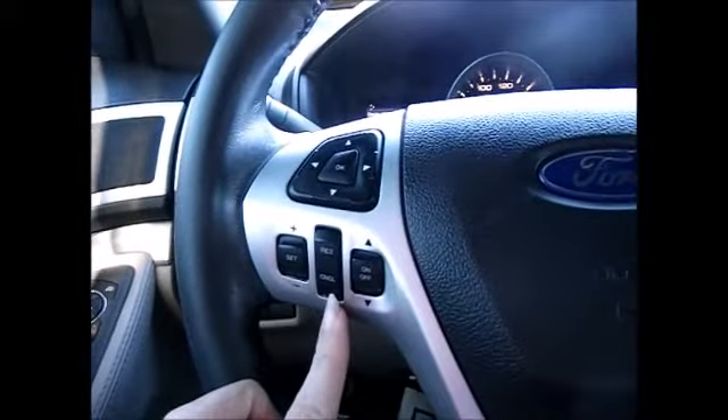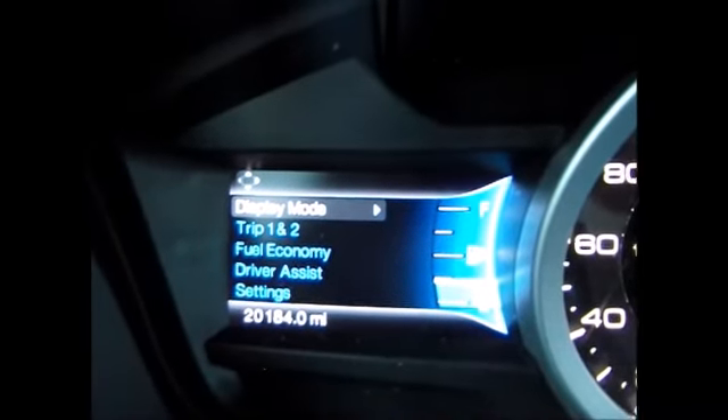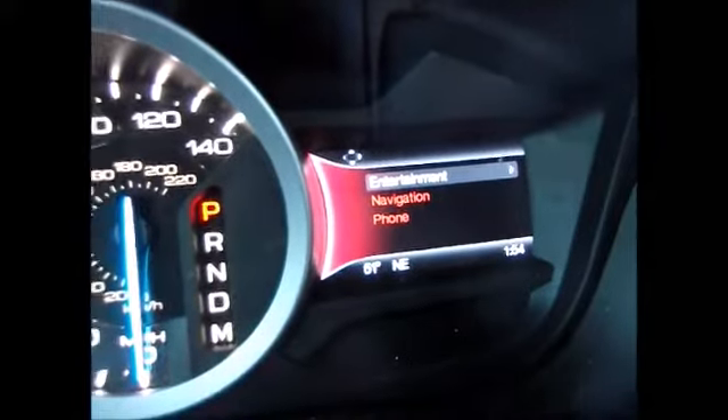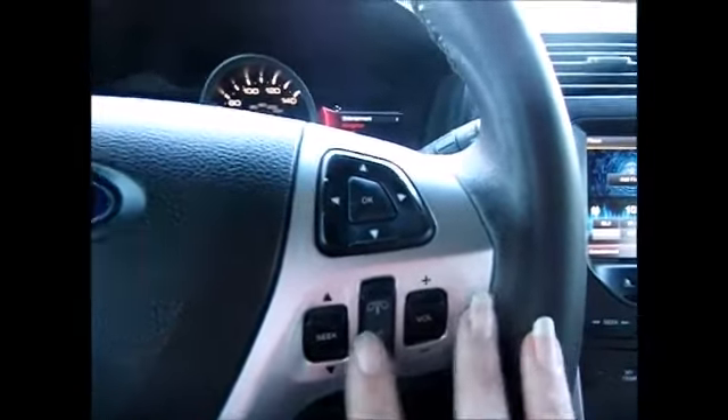On the steering wheel we have the cruise control buttons over here. This directional pad controls the menus on the left hand side. Currently only 20,184 miles on the odometer. This tells you everything about your entertainment and navigation, controlled by this directional pad. Your media controls and bluetooth are on the right.